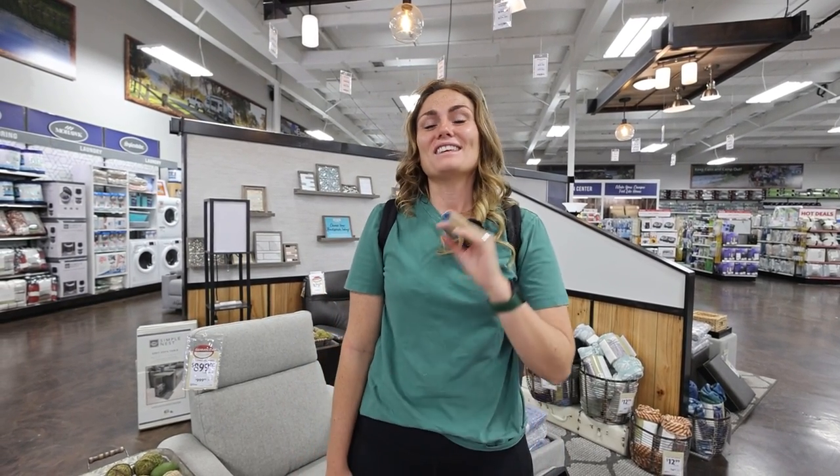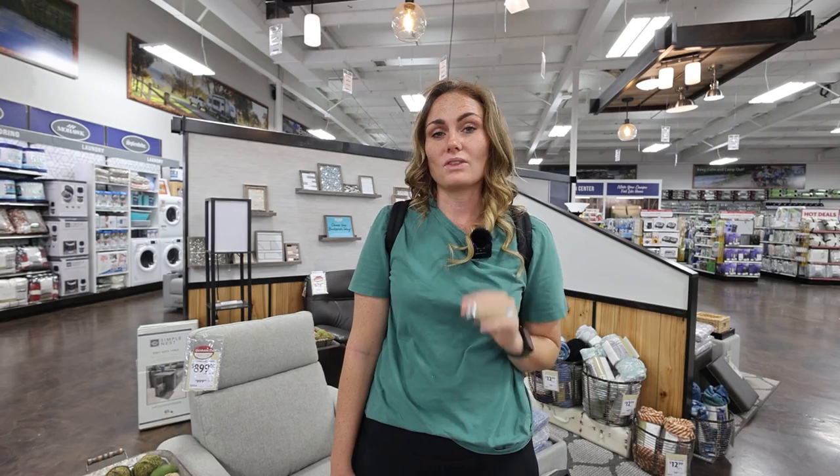Hey guys, I'm Jess and we are at Camping World. We're actually going to show you our top 10 products that you are going to need when you get a brand new RV. These are just the basic products, nothing special. These are going to be the top 10 products you're going to need — the basics of when you get a brand new RV to function in your camper. We're going to walk around, give you a couple of options, show you what our favorite brands are, and just kind of make it easy for you.